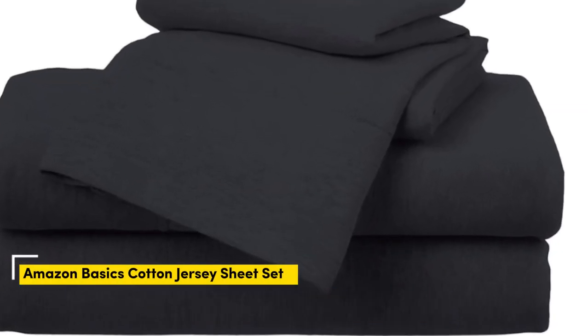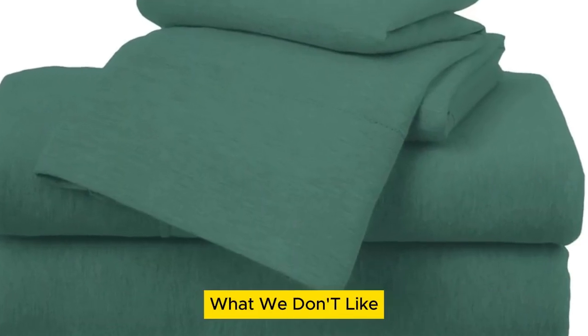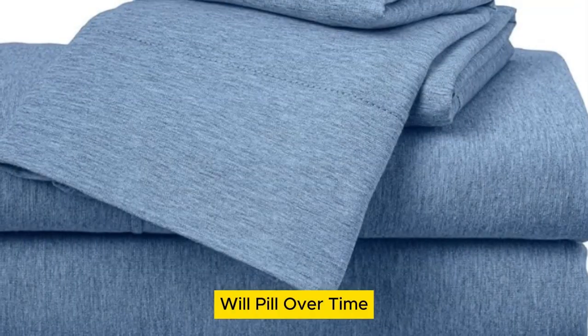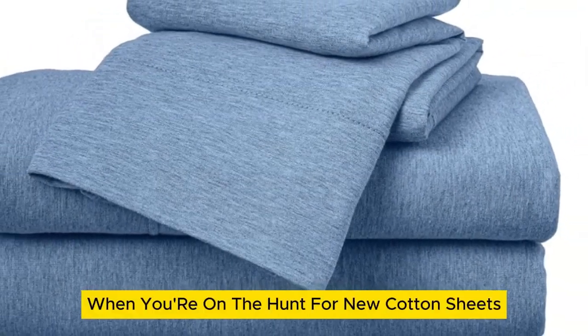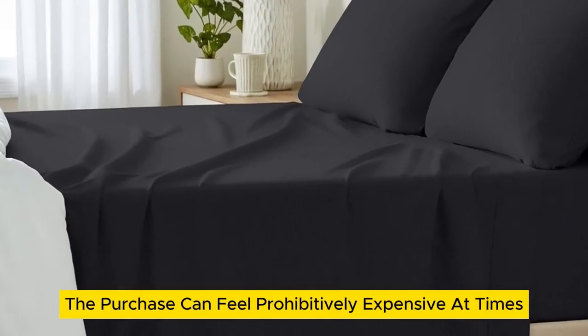Number 2: What we like — many size options, numerous color options, cozy yet lightweight. What we don't like — only fits mattresses up to 14 inches thick, will pill over time. Mattresses can feel prohibitively expensive at times.